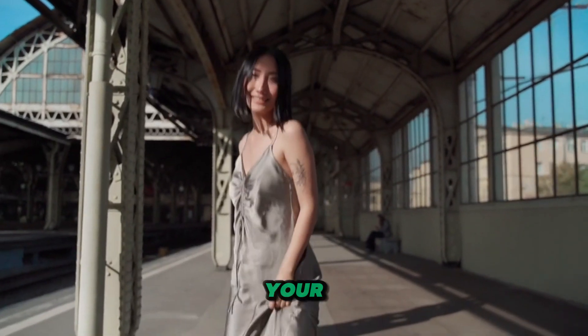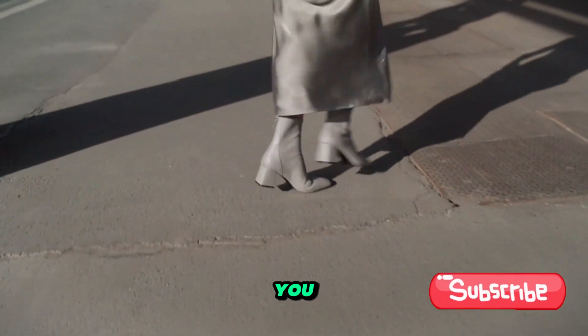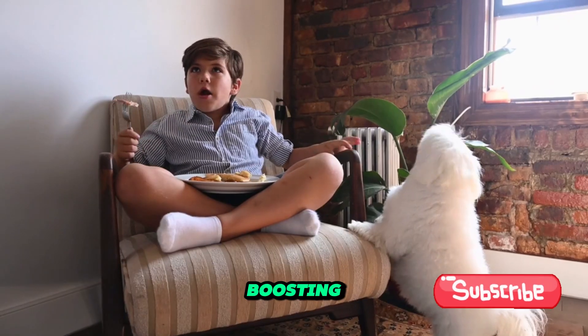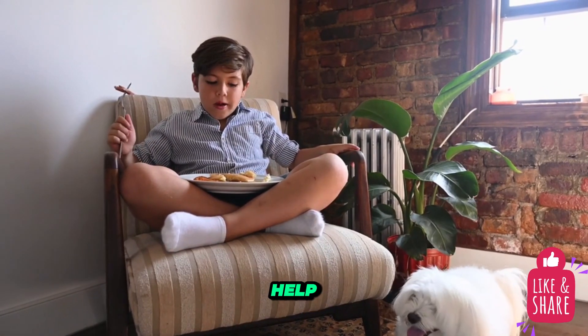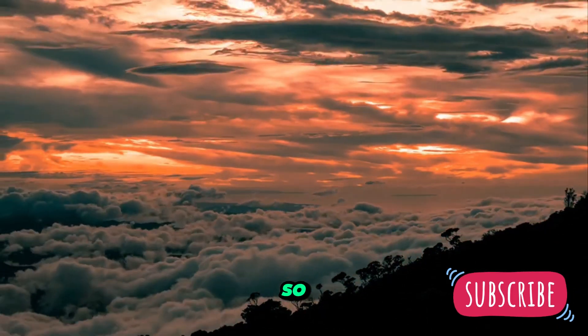Are you looking to naturally boost your metabolism? Look no further — we have all the tips you need right here. Boosting your metabolism can help you burn more calories throughout the day, even when you're at rest.